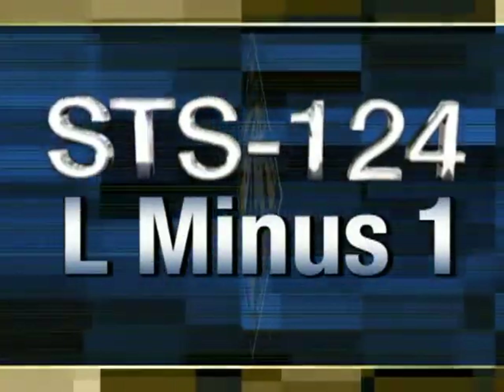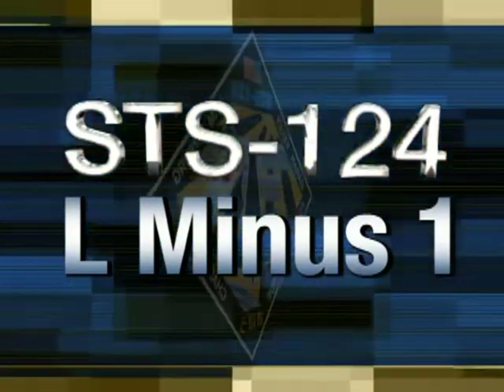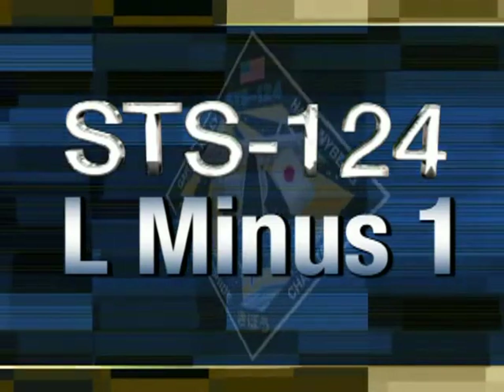Live from NASA's Kennedy Space Center, this is L-1. Close and lock your visors and initiate O2 flow. It's the time to fly.